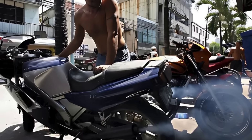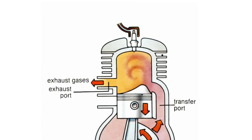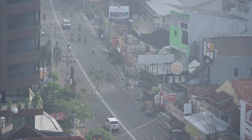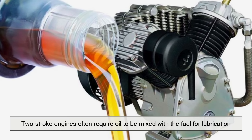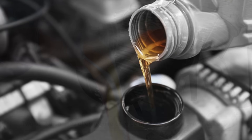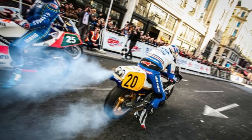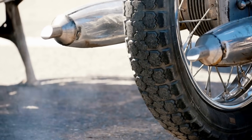One of the biggest issues with two-stroke engines is pollution. Because the intake and exhaust ports are open at the same time, some of the fresh air-fuel mixture escapes unburned with the exhaust gases. This results in lower fuel efficiency and significantly higher emissions of hydrocarbons and other pollutants. Additionally, two-stroke engines often require oil to be mixed with the fuel for lubrication, because they lack a dedicated lubrication system. That oil is burned during operation, adding to air pollution and creating that characteristic blue smoke you sometimes see trailing from two-stroke machines.